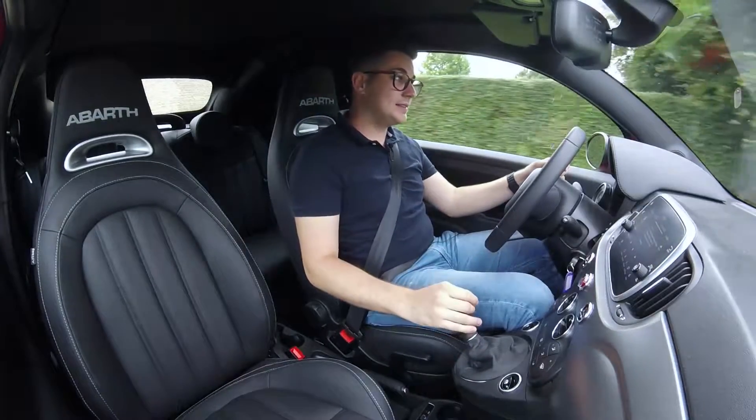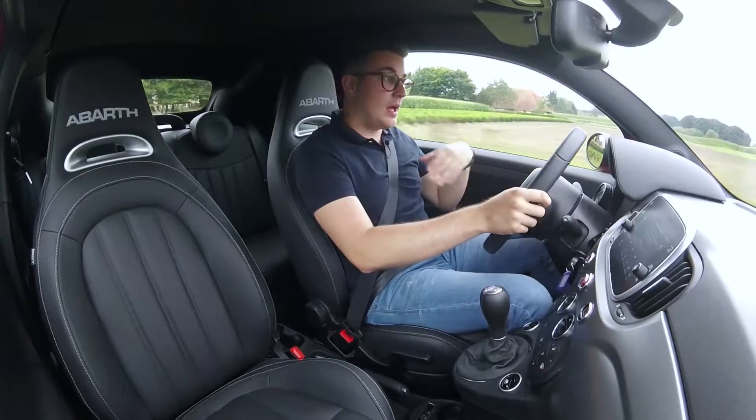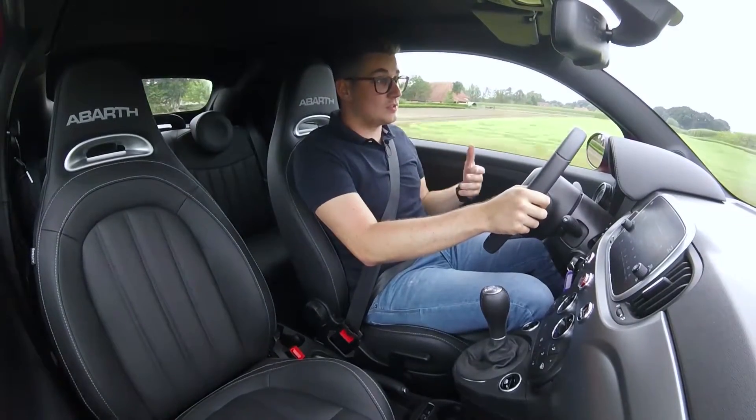When you start it, you hear the following. And overall, it's quite comfortable.